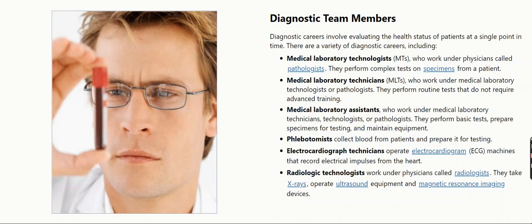Medical laboratory technicians, MLTs, who work under medical laboratory technologists or pathologists. They perform routine tests that do not require advanced training.